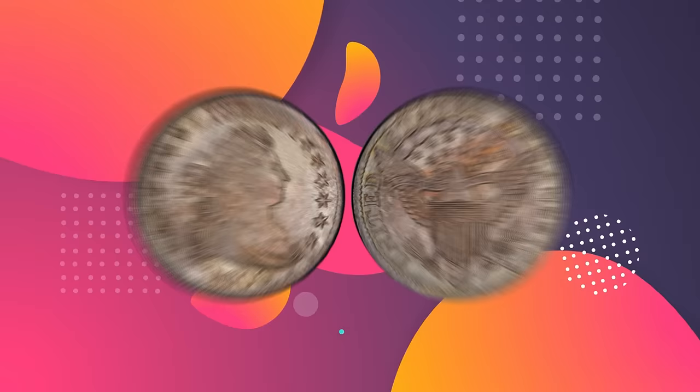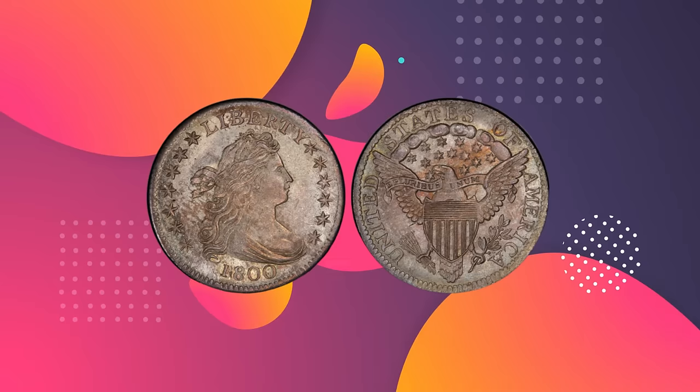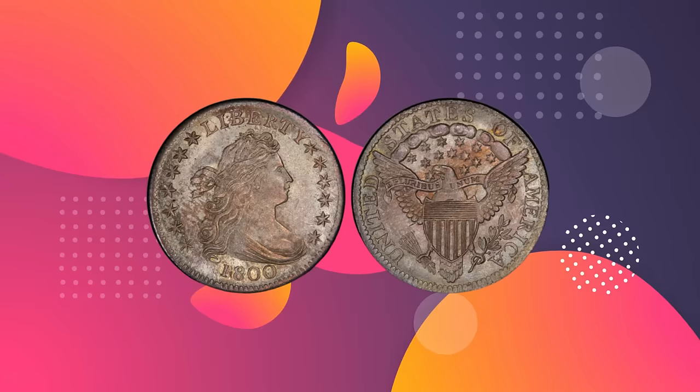Number 4: 1800 Draped Bust Dime. Value: $352,500. Grade: PCGS MS 66. Sold June 2014, Heritage Auctions, The Eugene H. Gardner Collection of US Coins, New York.